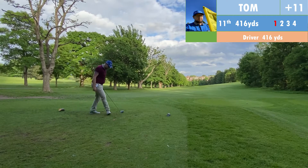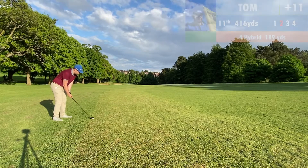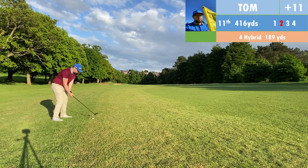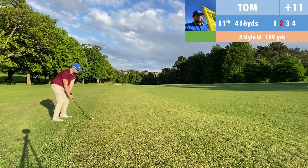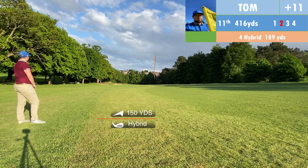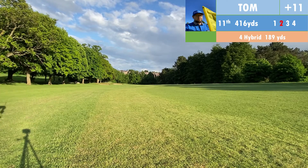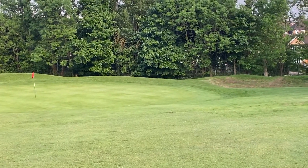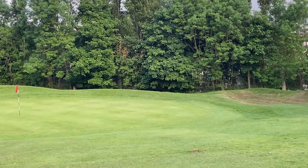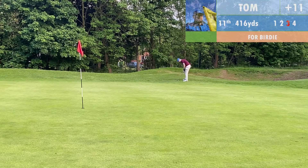A tricky chip and run shot here. Got an 8 iron in my hands for the mere 5 yards I had left. It came out a bit too much. So putting uphill to try and save par. Unfortunately just pulled it a bit to the left, leaving a tricky putt for bogey still. I do hole that, so we go through the first hole unfortunately one over par.